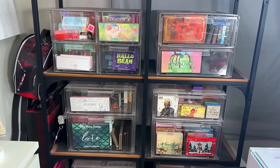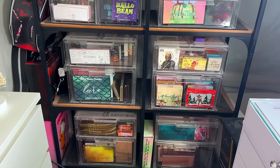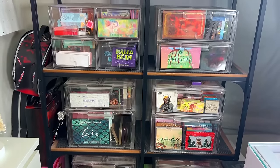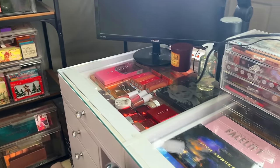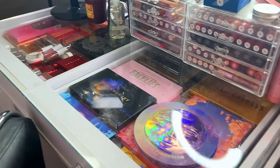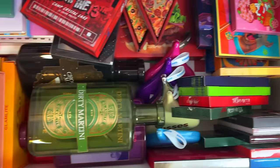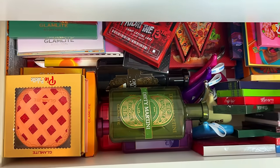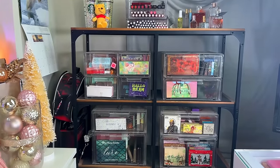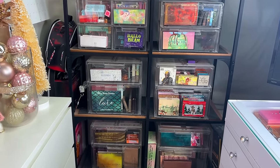Hey guys, welcome back to my channel — or welcome if you're new here. For today's video, I do this once a year because I think it's so much fun: we're going to be going through my entire eyeshadow palette collection. I want to show you every single eyeshadow palette I own, talk about them, and get myself prepared for my massive eyeshadow palette declutter coming up.